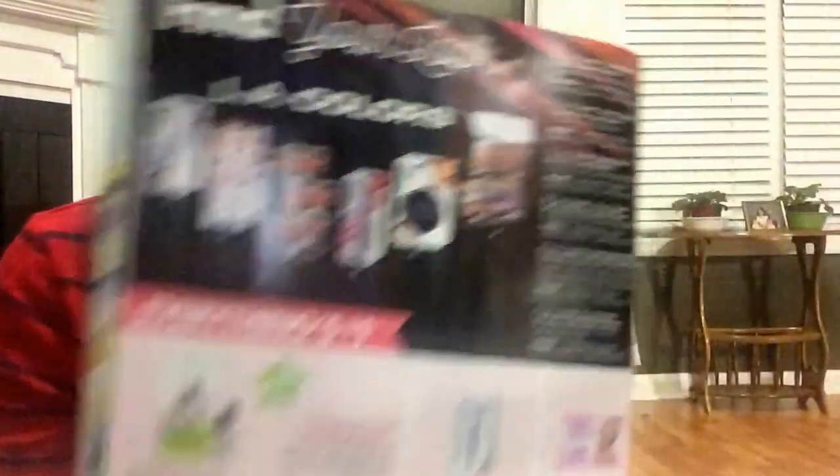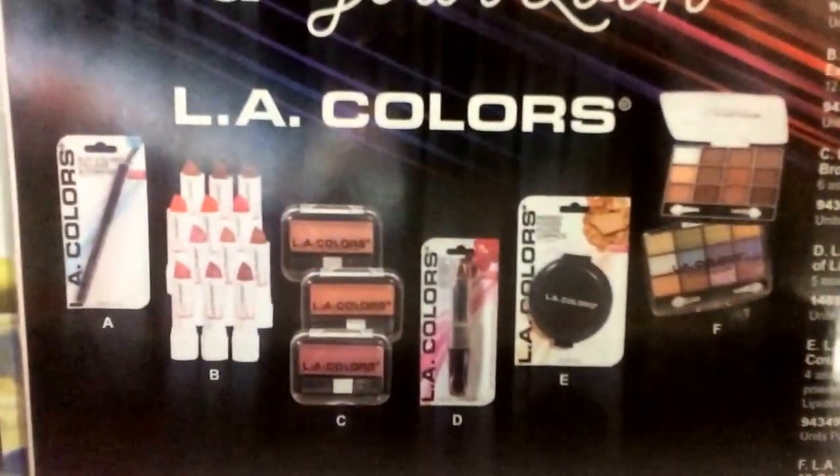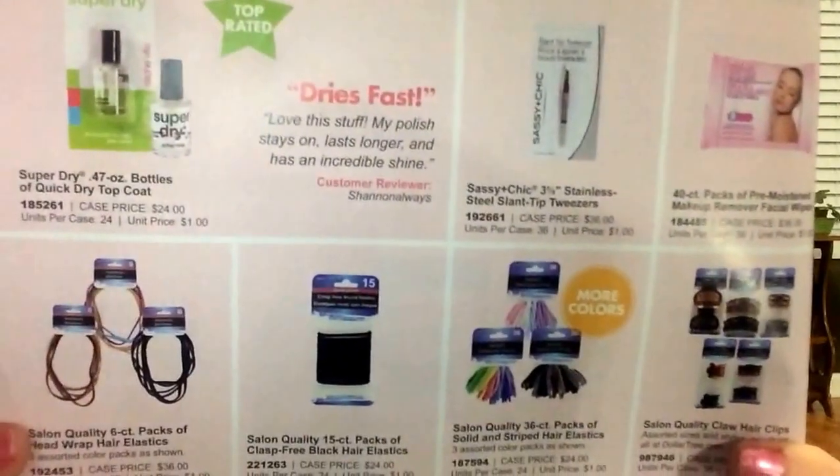And I would need a way to organize it - right now it's everywhere. So that is the LA Colors things, and then you have these items here.